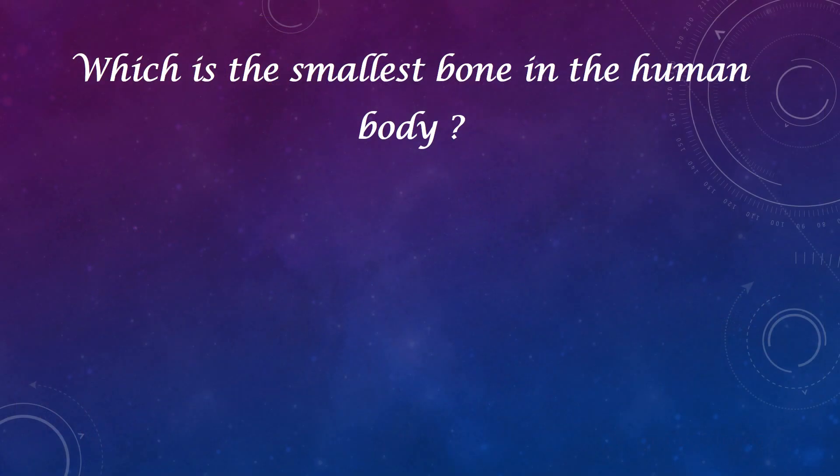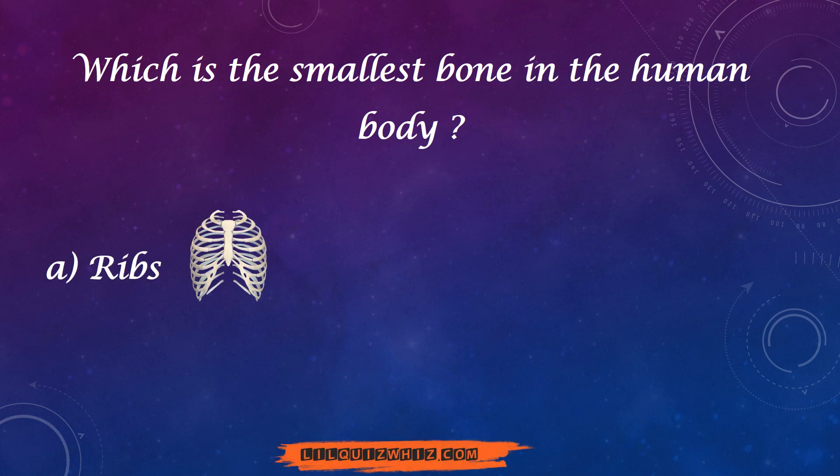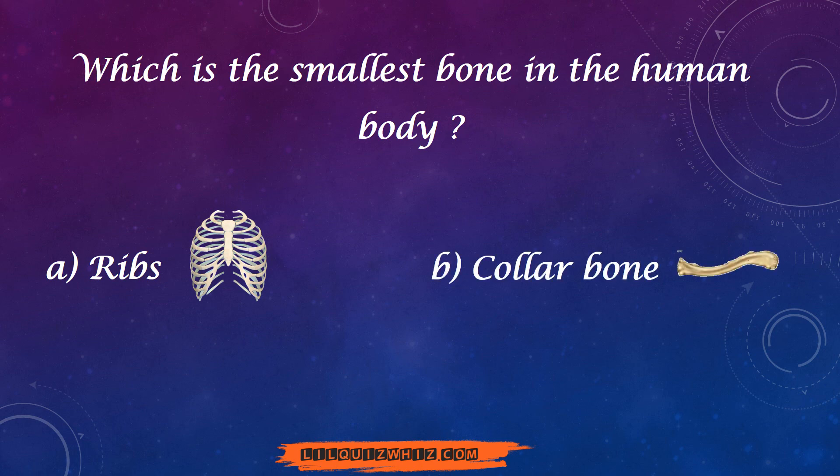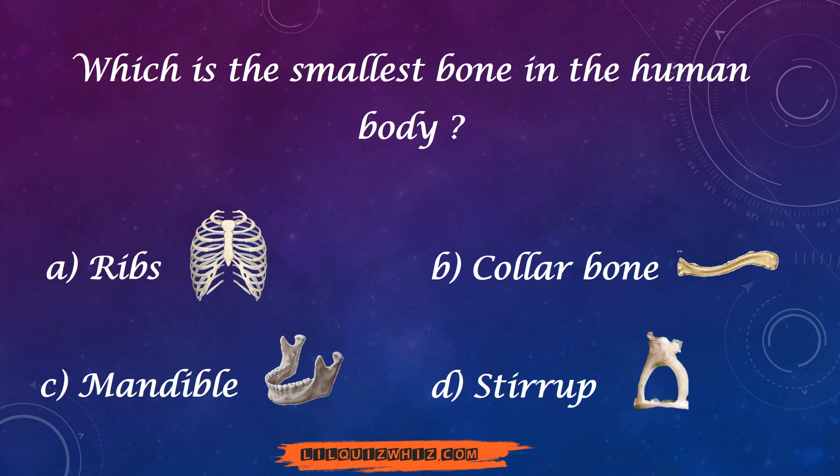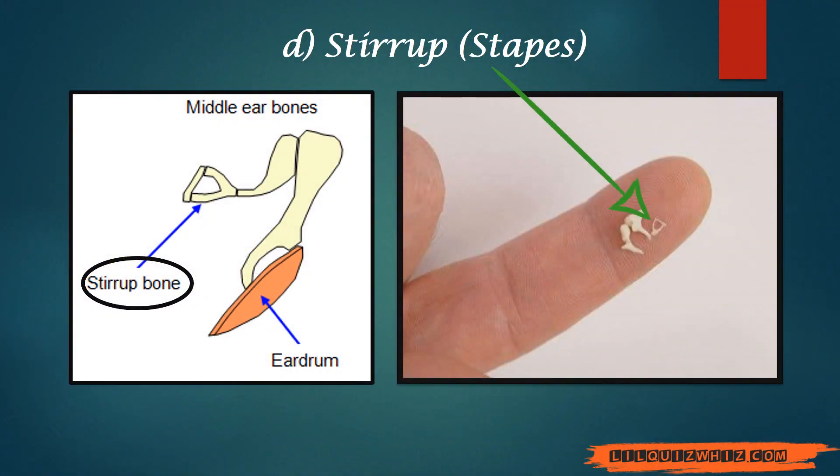Which is the smallest bone in the human body — ribs, collarbone, mandible, or stirrup? And the answer is stirrup, also known as stapes.